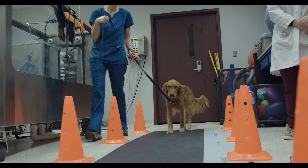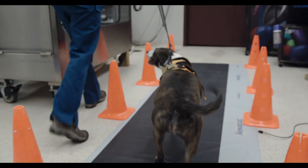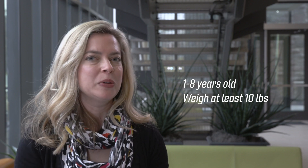For this study, we're looking for healthy doggy volunteers as well as dogs who've previously been diagnosed by a veterinarian with orthopedic or neurological disease. All the dogs in the study need to be between one and eight years old and weigh at least 10 pounds.